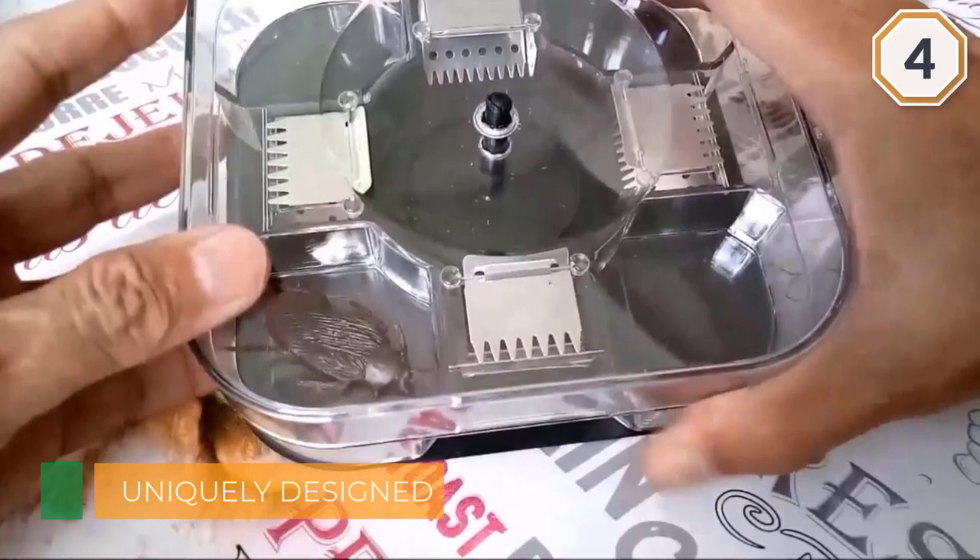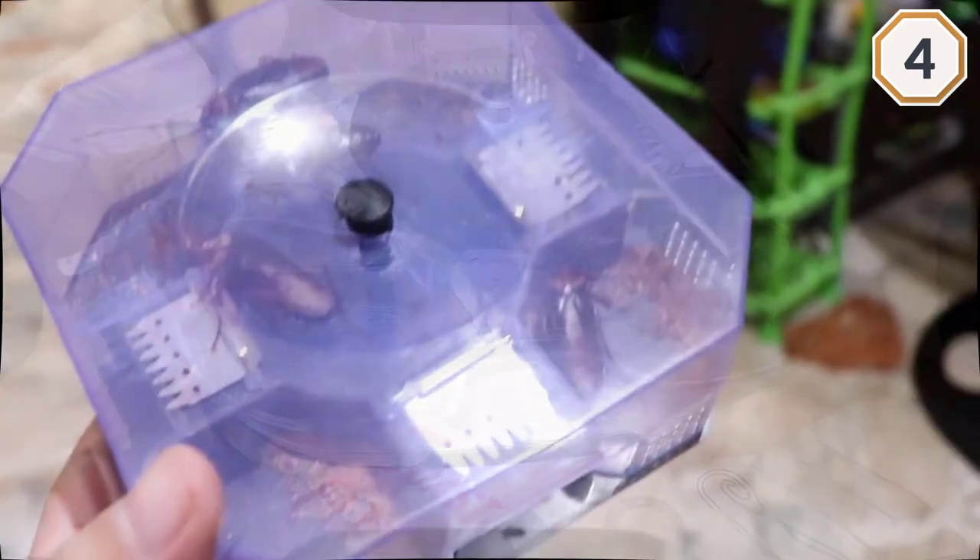The cockroach trap has four large entry points to maximize the number of roaches that find their way in. It also has a double-stacked design with two layers of door access control.